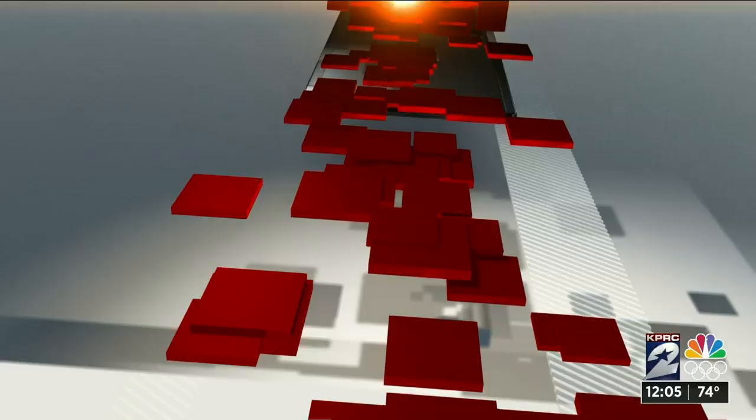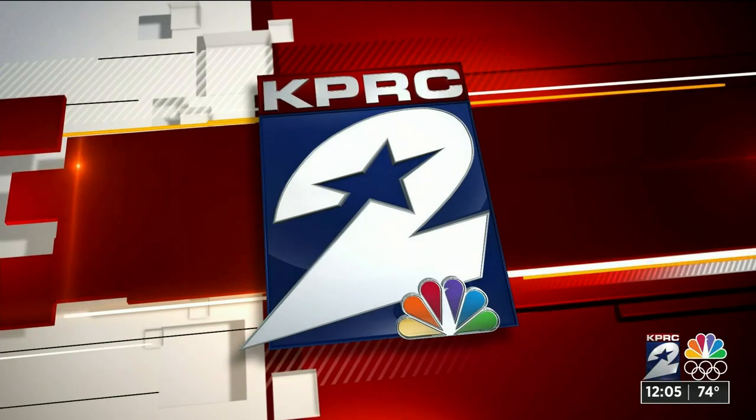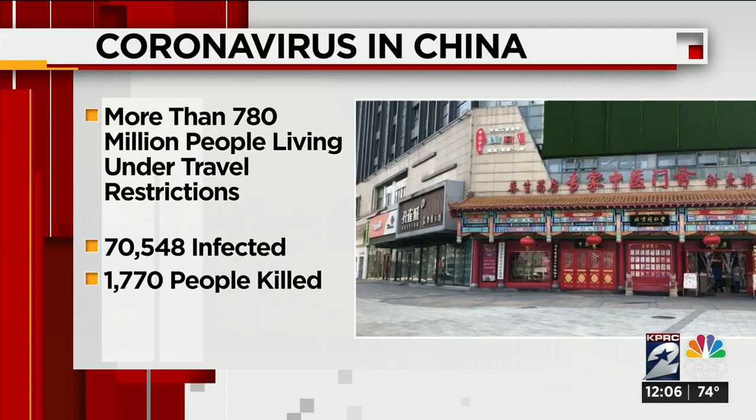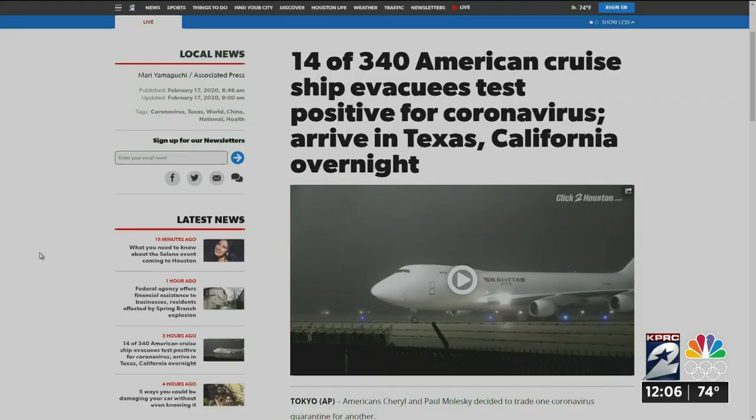More than 780 million people across China are still living under various forms of travel restrictions as authorities try to contain the coronavirus. That virus has infected more than 70,000 people and claimed the lives of 1,700 people in mainland China. On Click2Houston.com, we have information on other countries now planning similar humanitarian flights out of China.